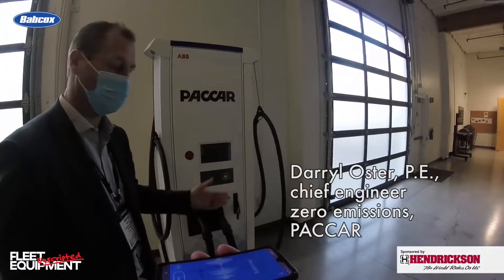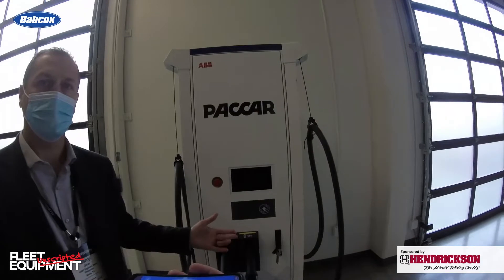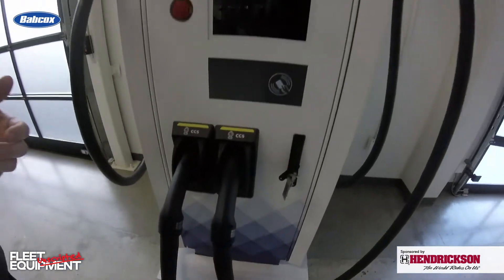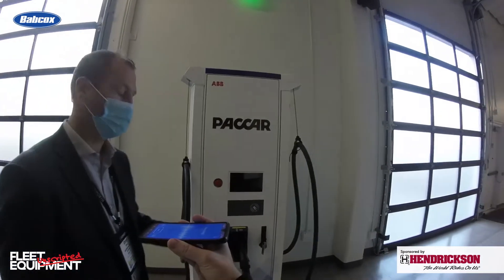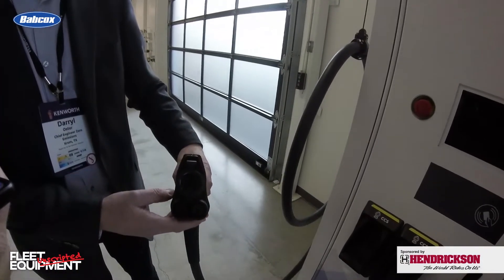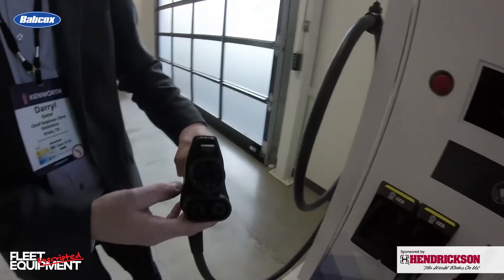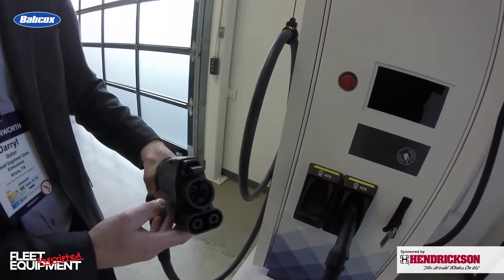We've got a PACCAR charger here — this is a display model, but basically it's a two-dispenser charger. We offer PACCAR chargers in a variety from 20 kilowatts to 350 kilowatts, some with multiple dispensers that can service two trucks at once. This charger here has the two dispensers, and we've got the CCS Type 1 combo charger connector, which is the standard plug we're putting on our electric vehicles as we launch into production.